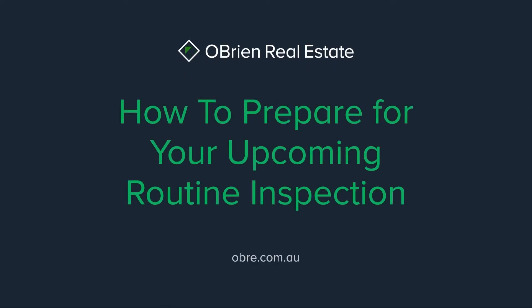Welcome to our guide on routine rental inspections at O'Brien Real Estate and how you, the renter, can be best prepared for the inspection.